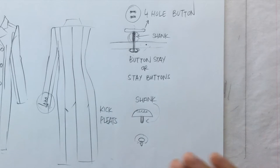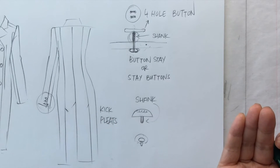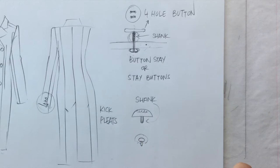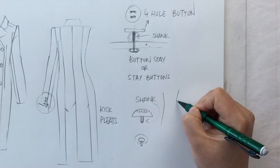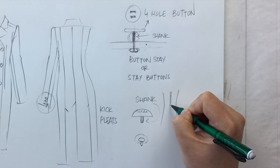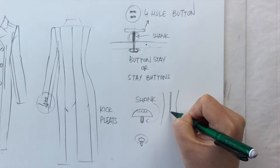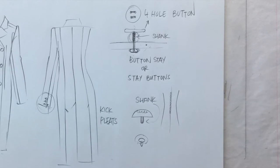Then you have covered buttons, which are basically shank buttons with fabric covering whatever plastic or metal is underneath. You most often see covered buttons in evening wear — you've all seen those wedding dresses where there's a whole row of covered buttons going down the back. It's a really classy way to finish a closure.